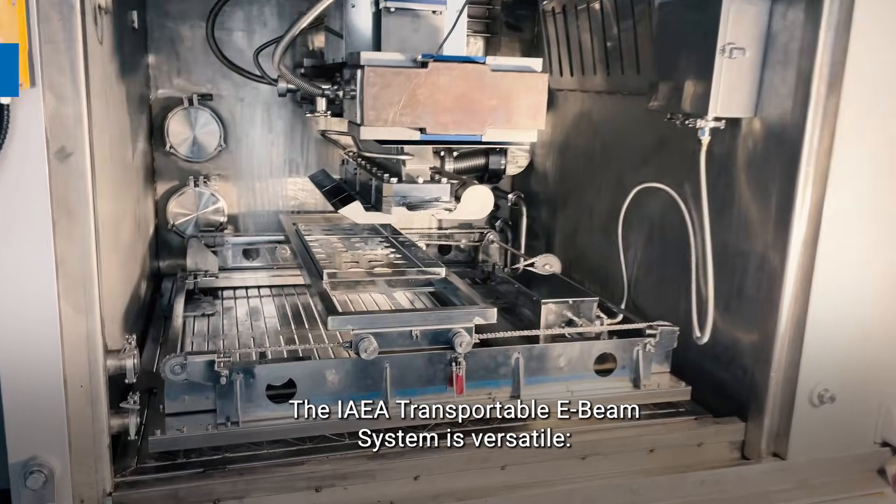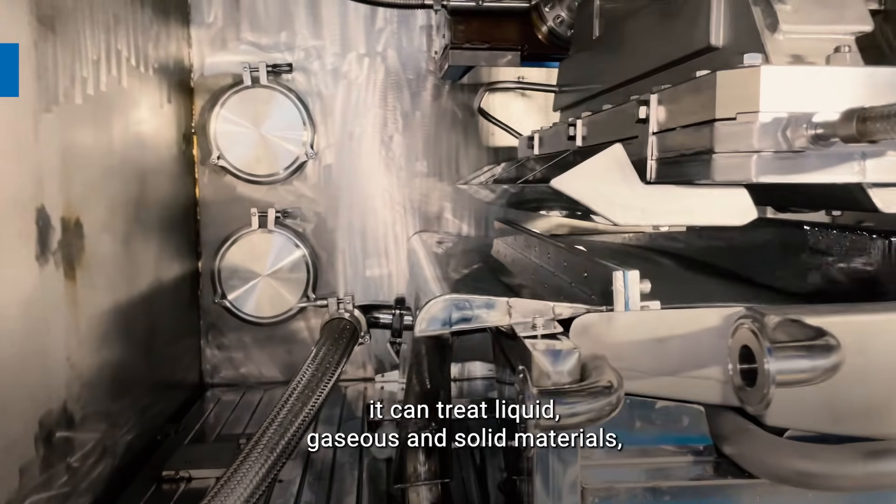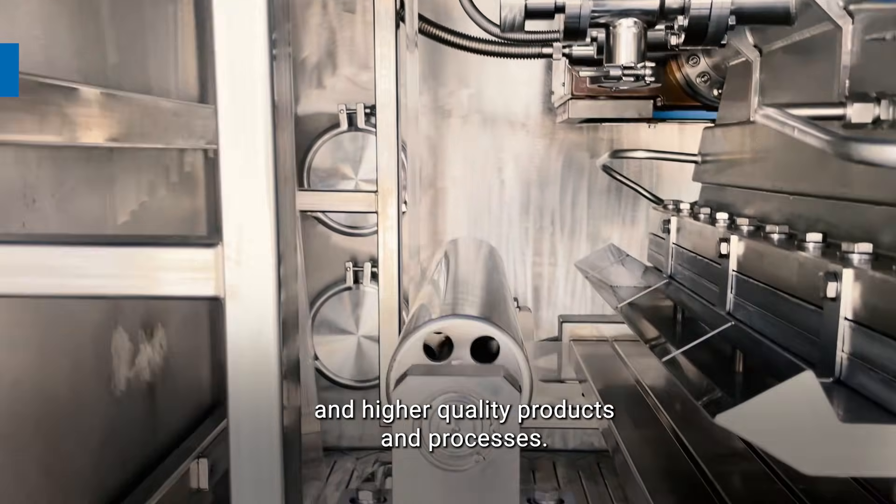The IAEA transportable e-beam system is versatile. It can treat liquid, gaseous, and solid materials, enabling the development of safer and higher quality products and processes.